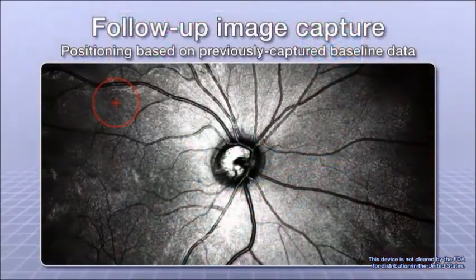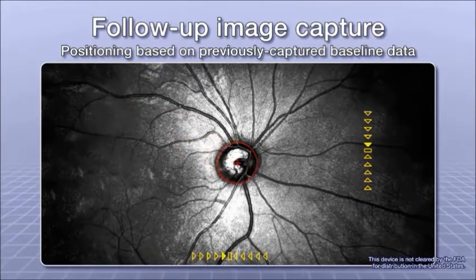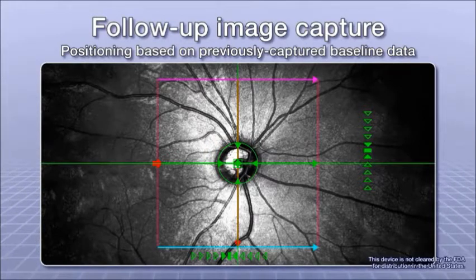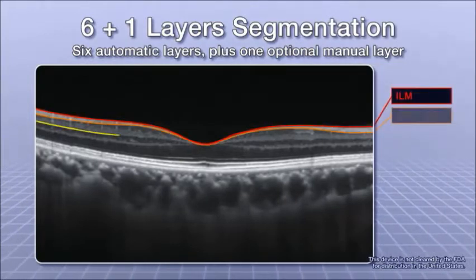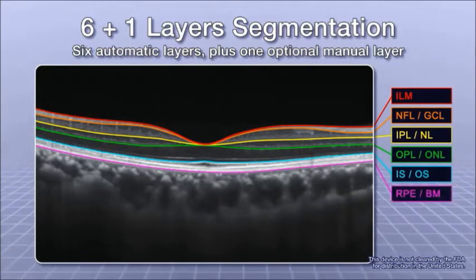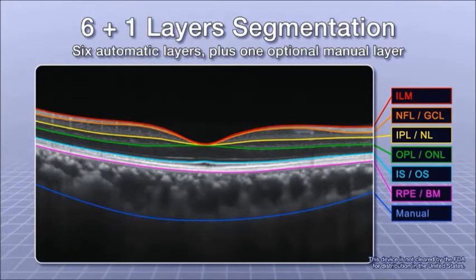For better reproducibility during follow-up exams, NIDEC Advanced OCT performs positioning based on the previously captured baseline data, then traces and automatically captures the images. NIDEC Advanced OCT allows for comprehensive retinal analysis. The high-definition OCT images are automatically segmented into six layers, and the operator can manually draw a line to identify an additional layer, such as the choroidal sclera interface.